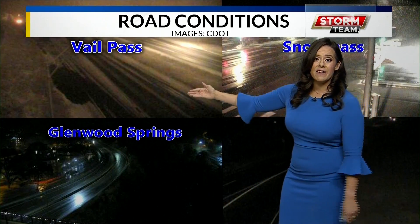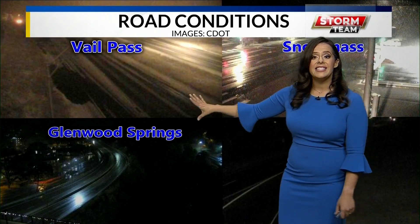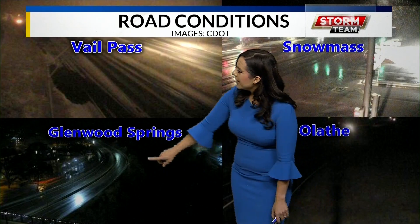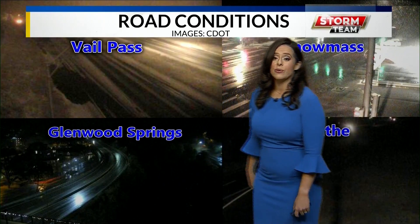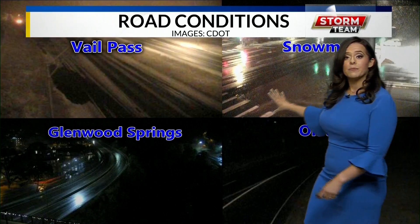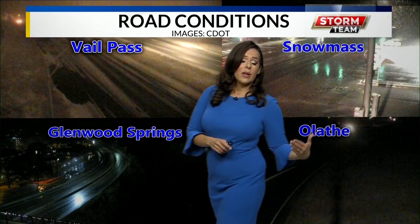Into Vail Pass, you're looking at very snow-covered roads and very icy conditions. Only a little mixture of some rain and snow into Glenwood Springs, appearing as some very wet roads into that part of our region. But near Snowmass and Aspen, they're looking at some snow starting to fall into their area.